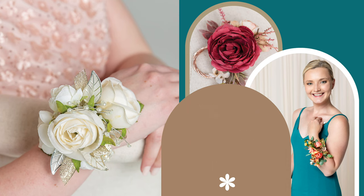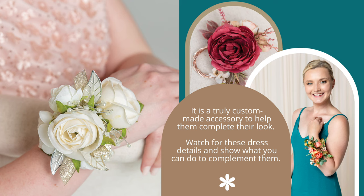You've covered the basics — now upgrade customers and show them a wrist corsage is more than what they may perceive. It is a truly custom-made accessory to help them complete their look. Watch for these dress details and show what you can do to complement them.